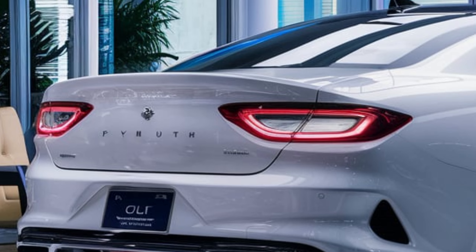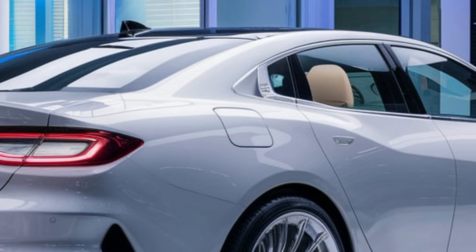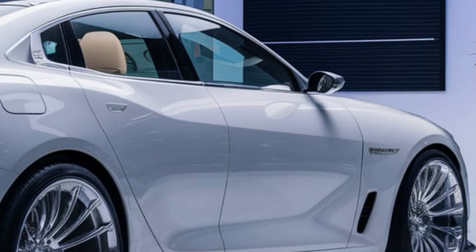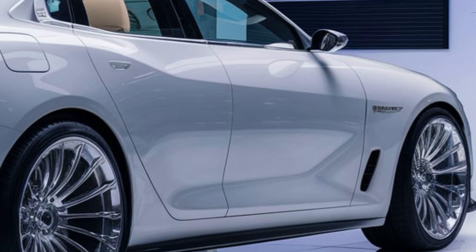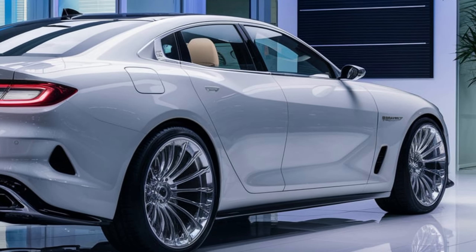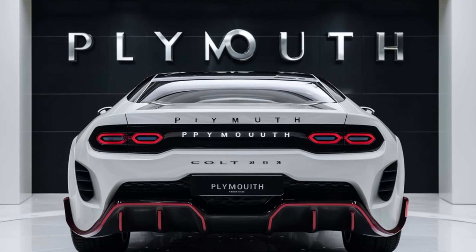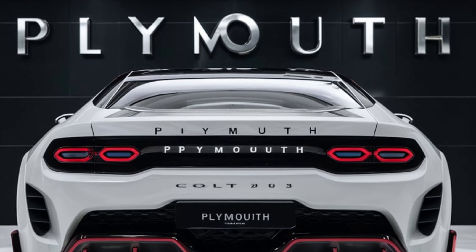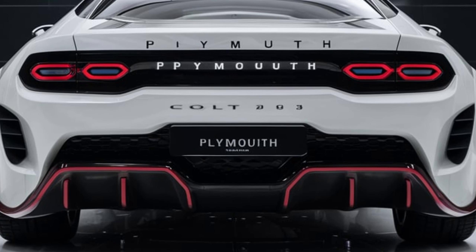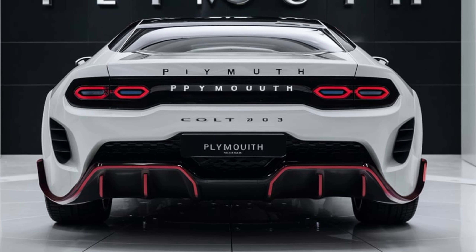Moving around to the side, you'll notice the sculpted sides and flared wheel arches that house the new alloy wheel designs, available in sizes up to 19 inches. The rear of the car is equally impressive, with sleek taillights that wrap around the sides of the vehicle and a subtle spoiler that adds to its sporty character. The overall build quality and attention to detail are evident, making the 2025 Colt a standout in its class.